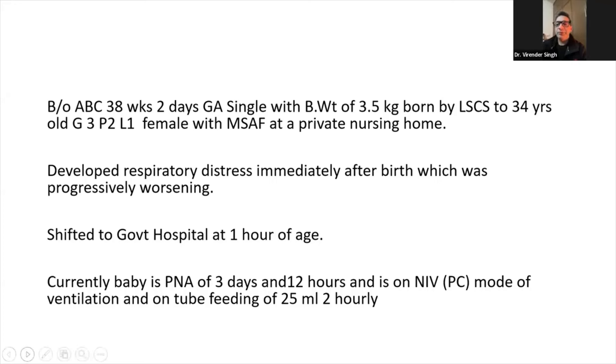Currently, the baby is at a postnatal age of 3 days and 12 hours and is on non-invasive ventilation mode and on tube feeding of 25 ml.